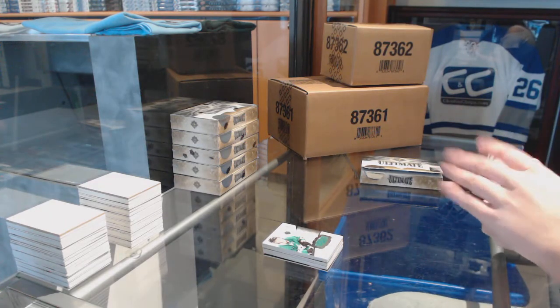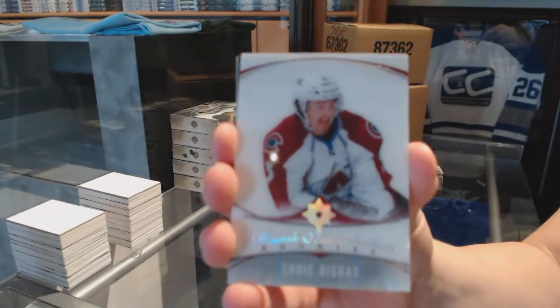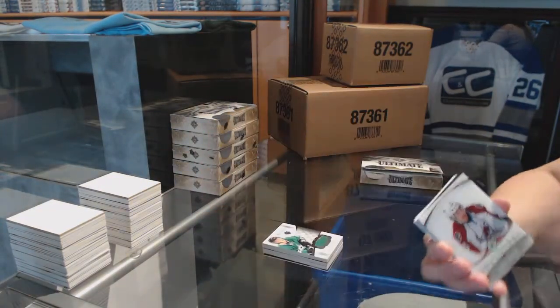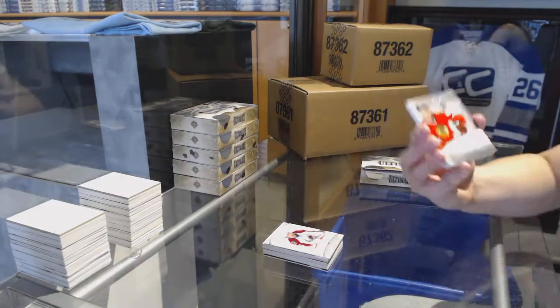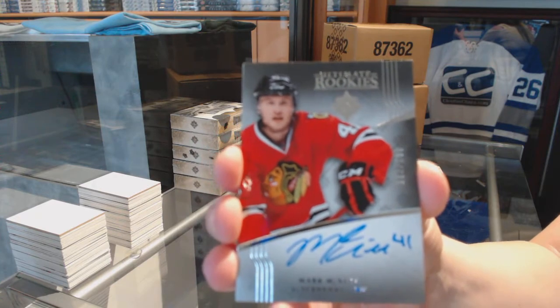We've got an Introduction for the Colorado Avalanche, Chris Bigras. Ultimate Rookie Auto numbered to 299 for the Chicago Blackhawks, Mark McNeil.